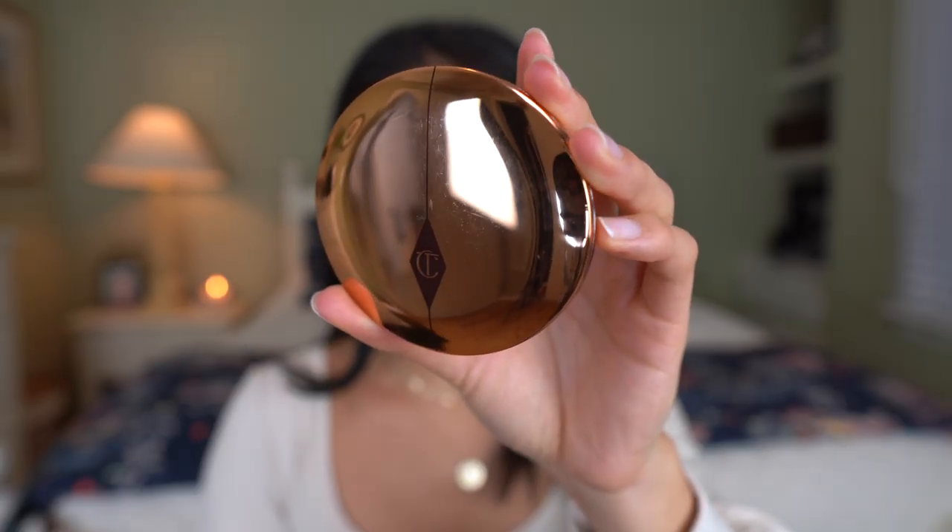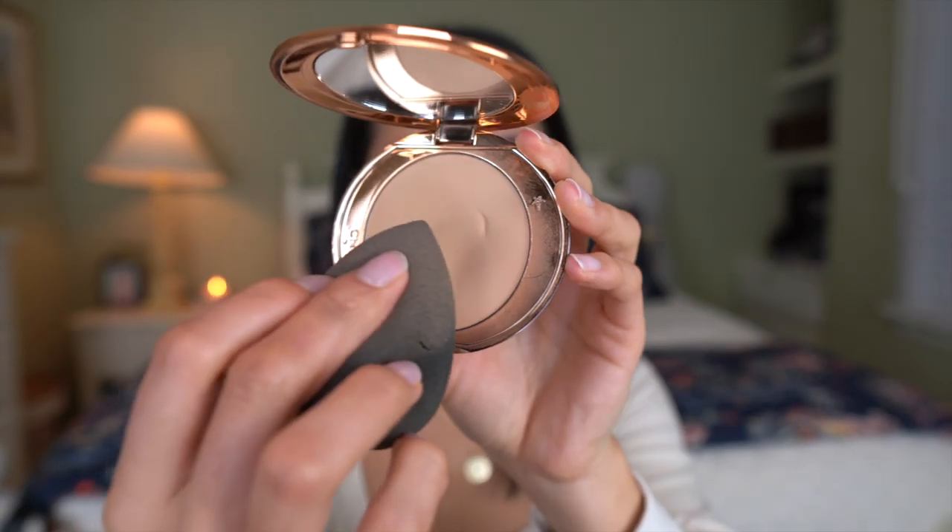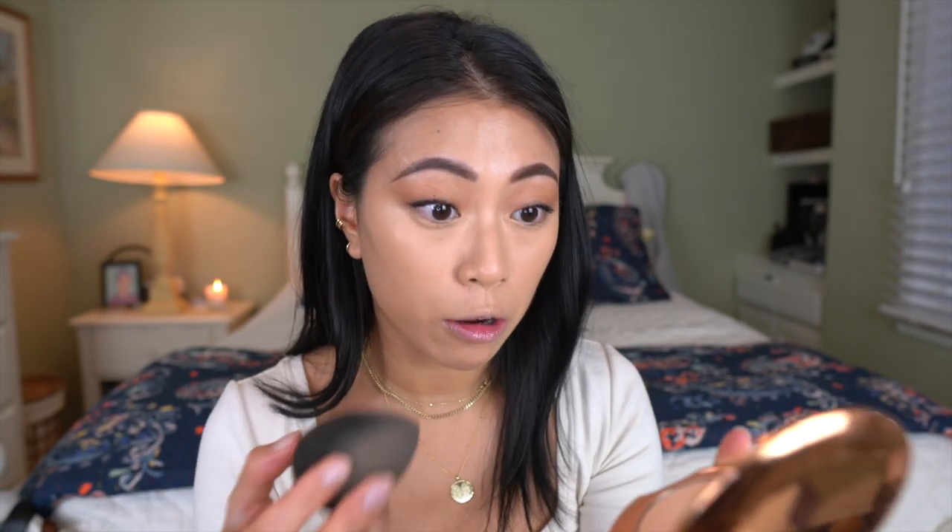Since I have oily skin I want to set the concealer so it stays all day. I'm using the Charlotte Tilbury Airbrush Flawless Finish powder in shade Two Medium — picking some up on my beauty blender and patting it onto my under eyes. This powder is also vegan and is one of my absolute favorites for setting my whole face and under eyes.